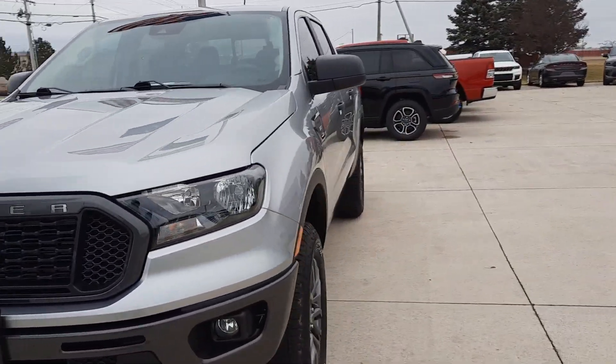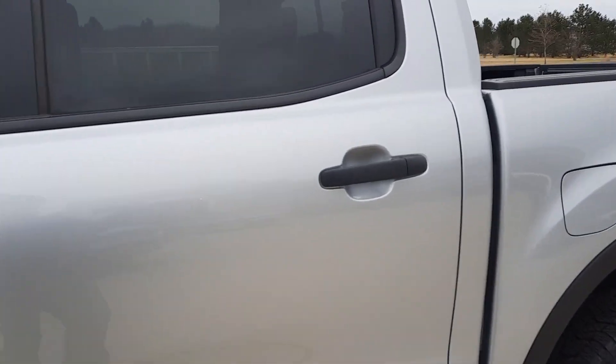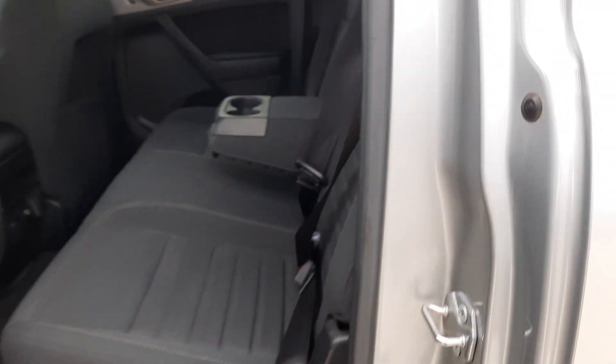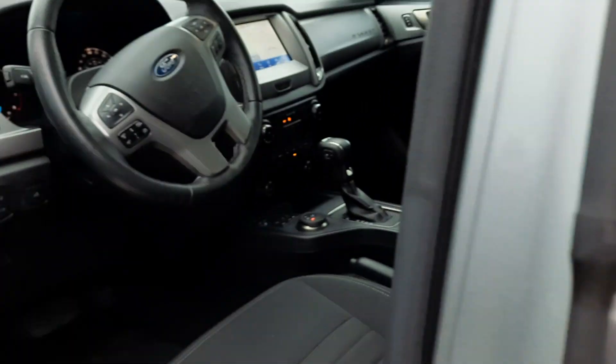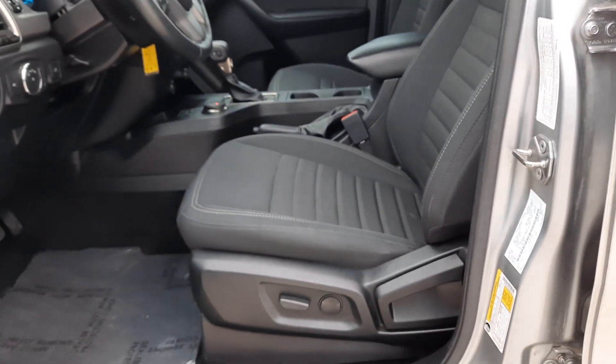We'll go take a look at the inside. Back seats are in good shape. Front seats look good. Driver's is power adjustable.